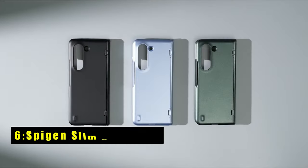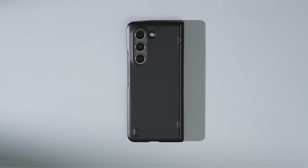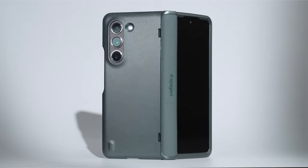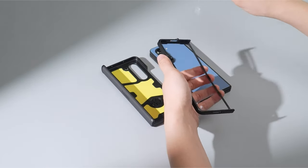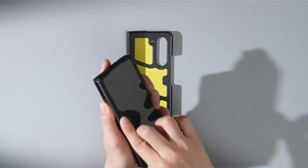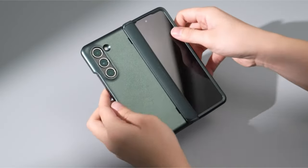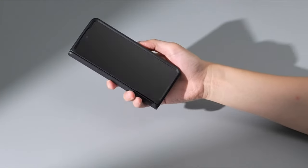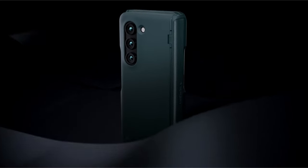At number 6 is the Spygen Slim Armor Pro. The Slim Armor Pro prioritizes the Z Fold 6's most vulnerable point: the hinge. This case boasts innovative new-edge protection technology, safeguarding the hinge from everyday bumps and scratches. Raised lips around the screen and camera lens provide additional protection against surface scratches. Precise cutouts ensure seamless access to all ports, buttons, and features of your Z Fold 6.